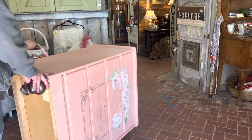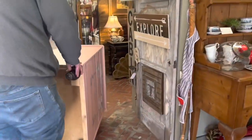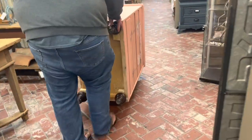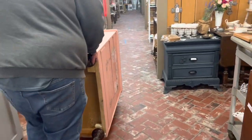Chuck's moving our dresser in on one of our handy dandy moving dollies. We get our moving dollies from Harbor Freight — they're anywhere between about nine to twenty dollars depending on the sale.